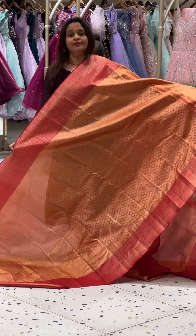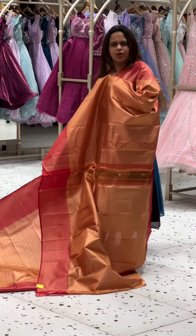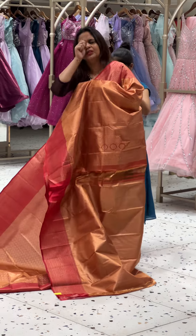If you want to purchase this saree, you can get a virtual appointment and purchase it via virtual call. Otherwise, visit us in-store where there are so many collections across all three collections.